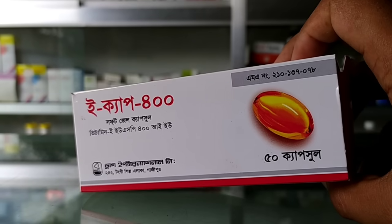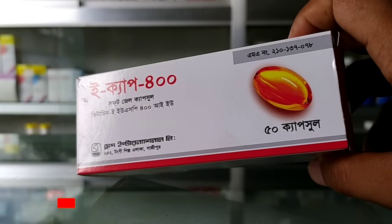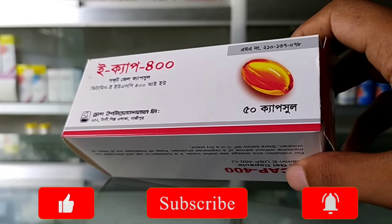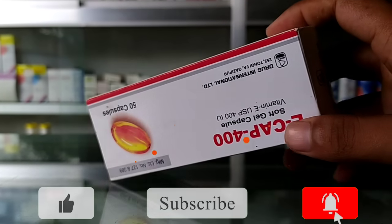I am going to show you an E-CAP. If you are watching this video, please like this video and please don't forget to subscribe to our channel.